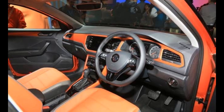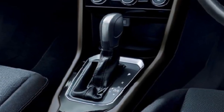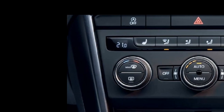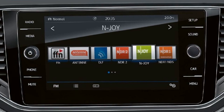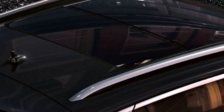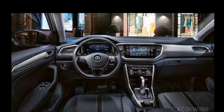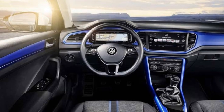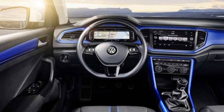Now let's talk about the interior of this car. The T-Rock offers some amazing features like a digital instrument cluster, dual-zone automatic climate control, an 8-inch infotainment system with Android Auto and Apple CarPlay, cruise control, panoramic sunroof, electronically adjustable front seats, automatic headlamps, and automatic wipers. The whole interior is covered in leatherette, which looks quite elegant and eye-catching.